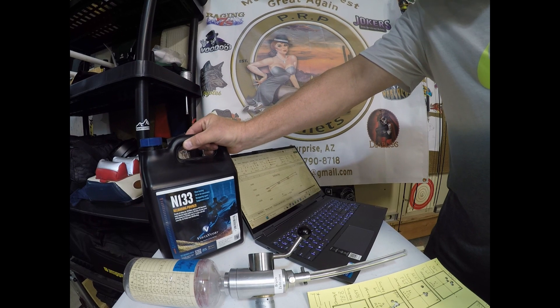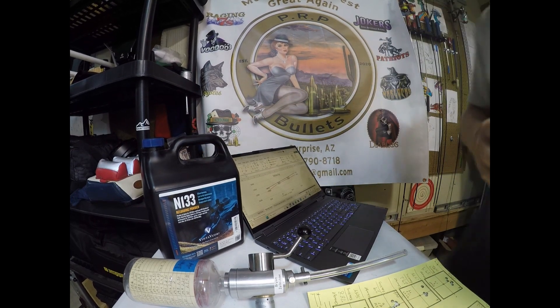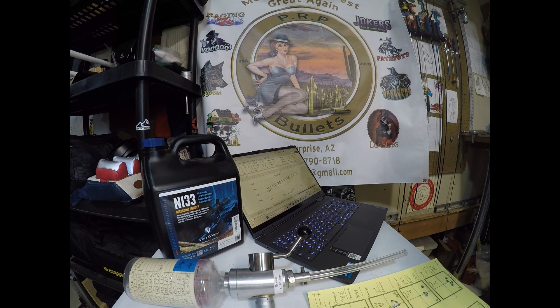It's a powder many benchrest shooters use up here for short range in the 6 PPC cartridge. It's pretty common for people to sell or give away lots, or unfortunately a shooter may pass away and their estate has lots of N133 powder. You look at the date on it and it's 10 or 20 years ago and you're wondering, I don't know.